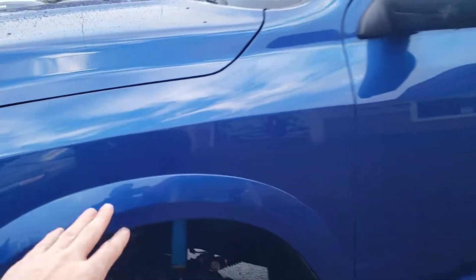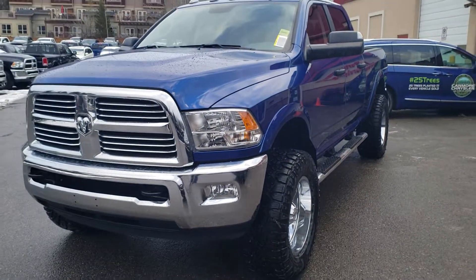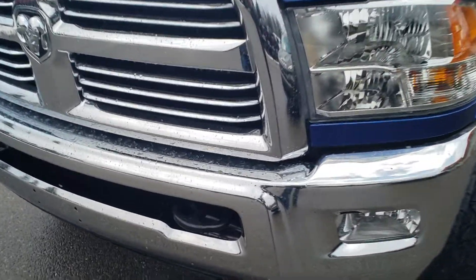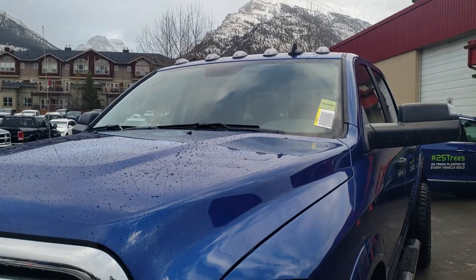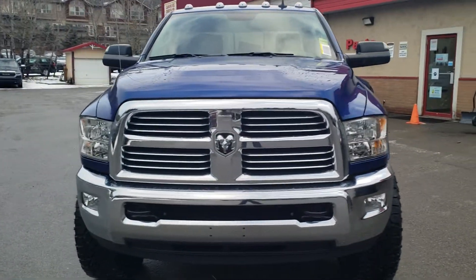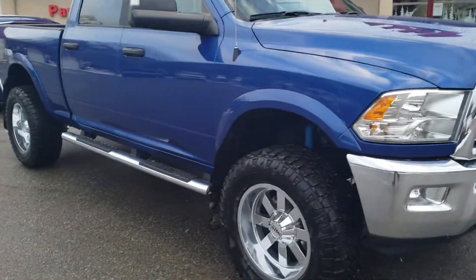We do have the factory paint-to-match fender flares — very nice looking truck. It is in Blue Streak Pearl, with a nice chrome front bumper and grille with the factory tow hook and fog lights. We have some cab lights up top there. We've also added some Kickback mud flaps as well as some chrome sidesteps.